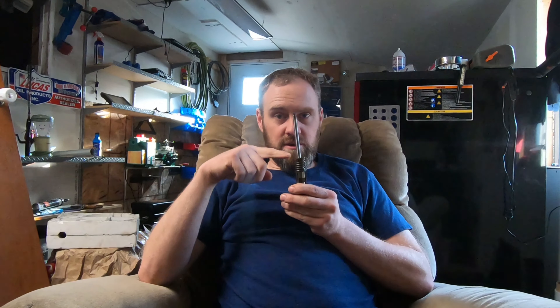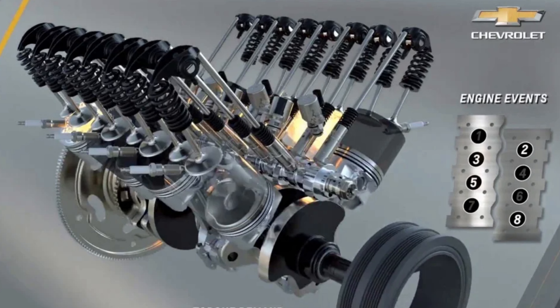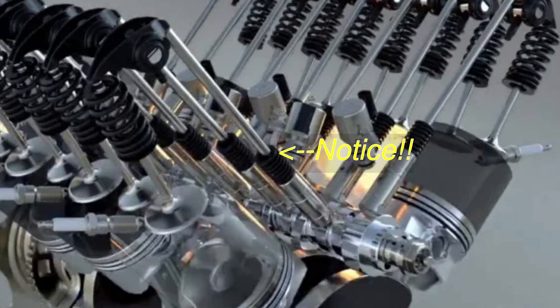Why am I really concerned about the DFM engines? Because they have 16 lifters instead of eight. The AFM engine had eight AFM lifters touching the push rod. The DFM engine does not appear to have changed the geometry against the push rod, so with 16 lifters — double the amount — I expect to see more problems in the future with this system.